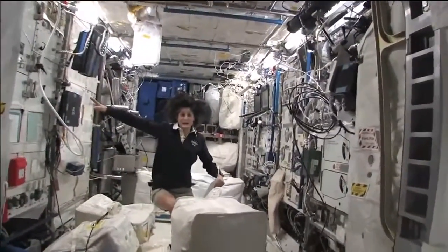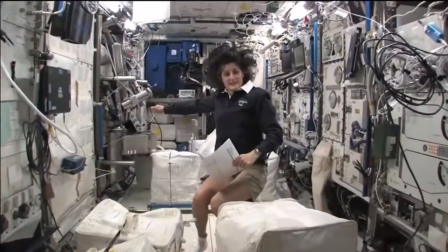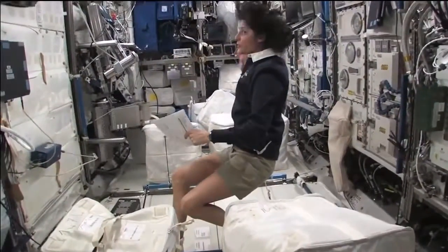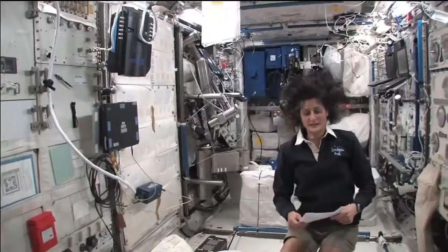Now we're on the right-hand side, all the way on the right of the International Space Station. This is Columbus, the European module. It has science experiments all over. You can see it looks a little bit crowded. And here we do a lot of our medical experiments.